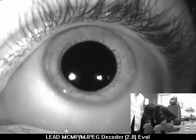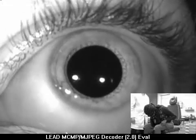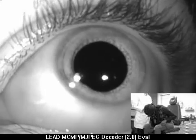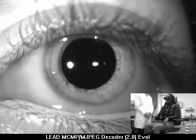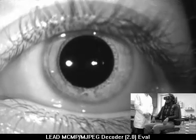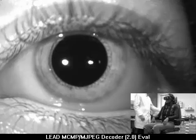Now, if this really is cupulolithiasis, when we lean her back it should reverse and we should have an upbeating nystagmus. Go ahead and sit up now. Right now the downbeating nystagmus has stopped.